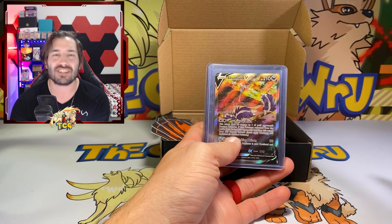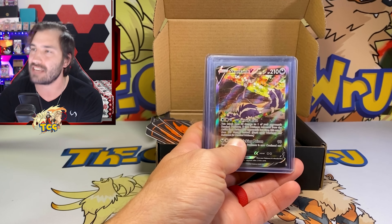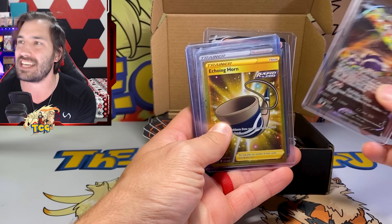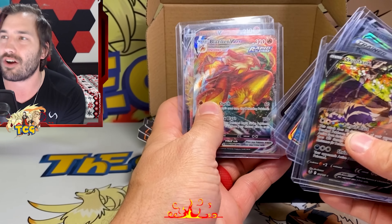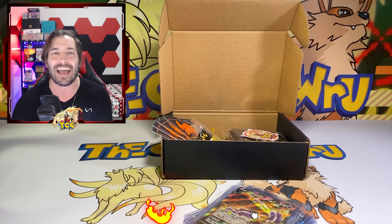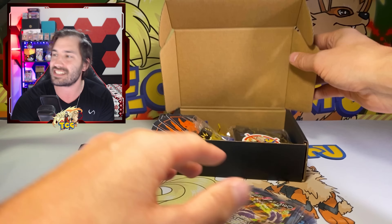And before we move on, I wanted to show you today's giveaway. We have an absolutely crazy one for such a crazy freaking video. We have an alternate art Skuntank V, a secret rare, a full art, and a bunch of other crazy cards. As long as you are subscribed, like, and comment on this video, everything that you see right here is going to go to one of y'all.